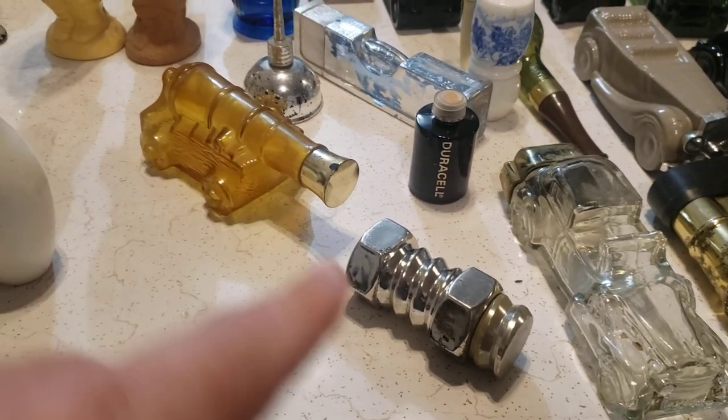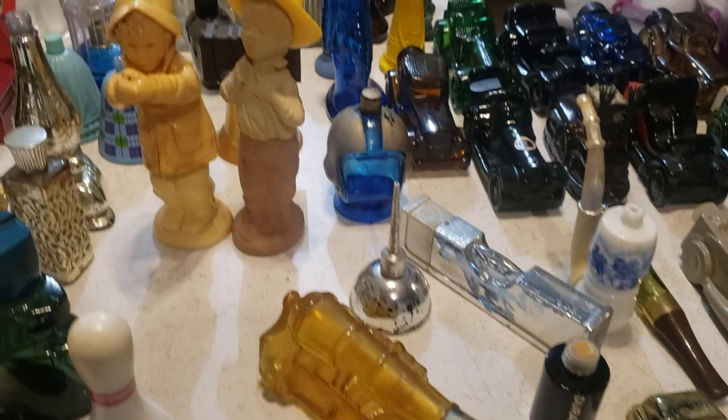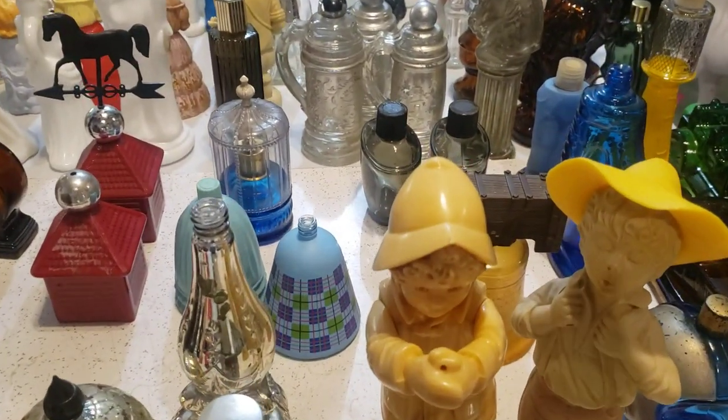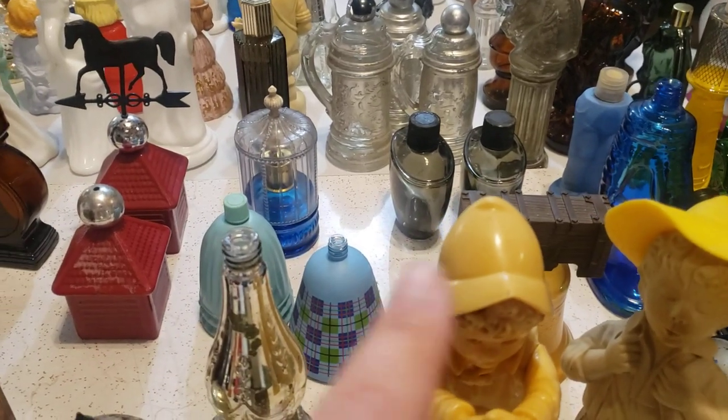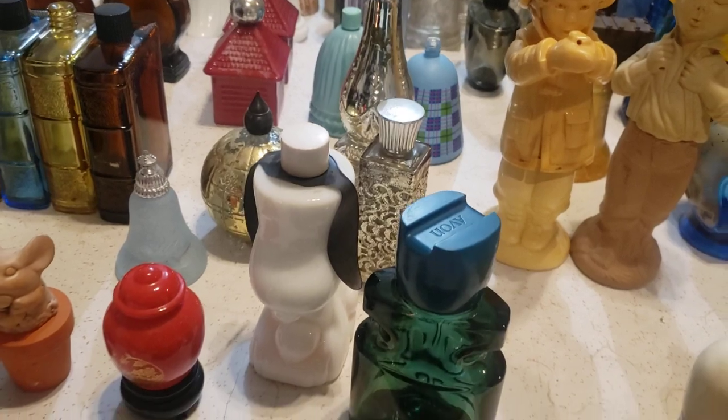Got a cannon, and then this is like a big nut and bolt, and some kids over here. There's a weather vane — some really pretty pieces. And the Snoopy.